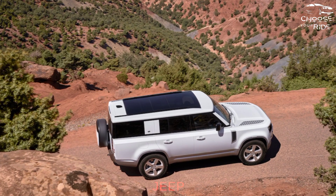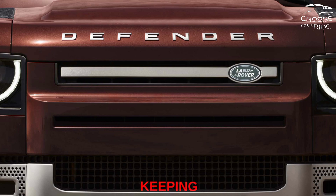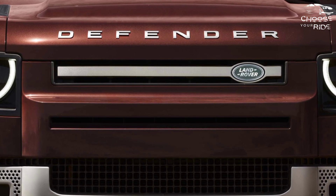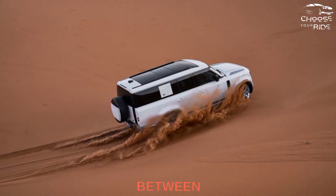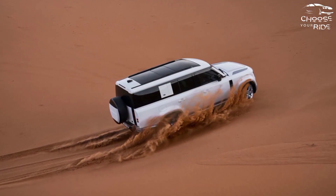Inside, it avoids much of the Jeep Wrangler kitsch. The boxy style offers plenty of space and, in keeping with modern Land Rover tradition, there's no shortage of luxury features available. The Defender draws a line between utility and extravagance — it invites getting dirty, but cleans up nicely.